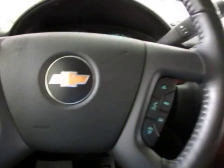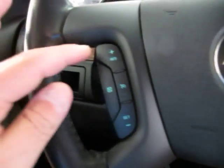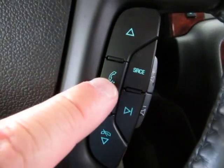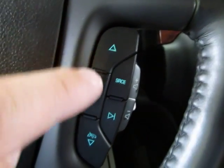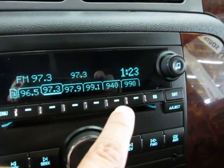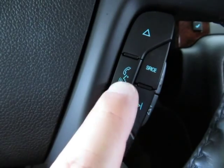It looks like everything must have been highway miles. On the left-hand side of the steering wheel you have your cruise control. Once you pair your phone to the Bluetooth, you answer the phone on one button and hang up on another. These buttons here let you navigate your preset stations. If you're not on the phone, you can press and hold the mute button to access your voice commands.